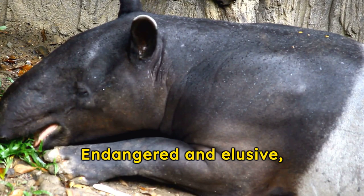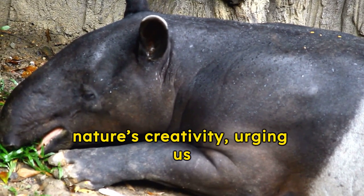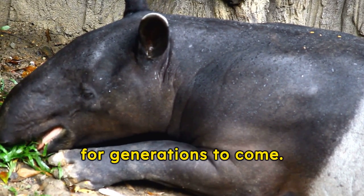Endangered and elusive, tapirs remind us of nature's creativity, urging us to protect their mysterious beauty for generations to come.